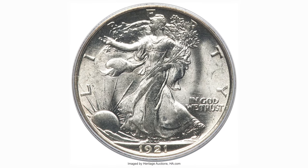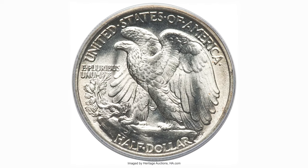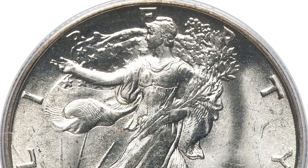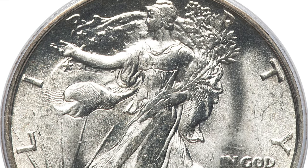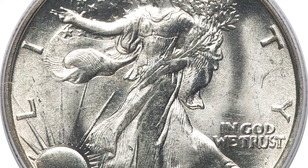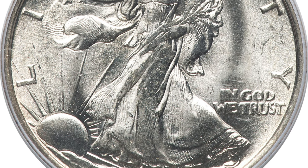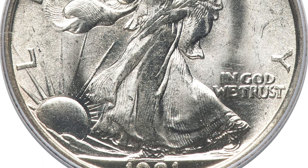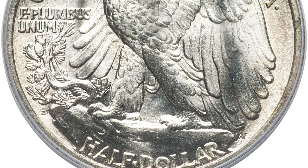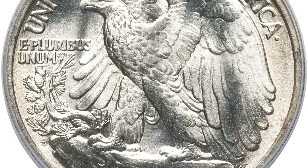This is 1921-D Walking Liberty Half Dollar in MS65, with just 208,000 pieces produced. One cannot help but respect the 1921-D as both an absolute and a condition rarity. The mintage is the lowest in the entire Walking Liberty series, and the vast majority of certified survivors exist below the VF level. In high uncirculated grades of MS65 or finer, only the 1919-D and 1921-S are rarer.